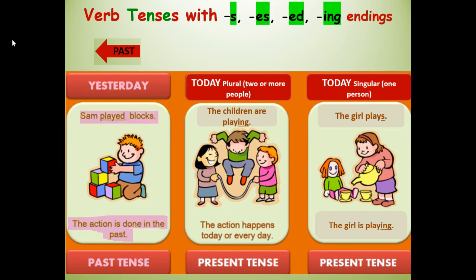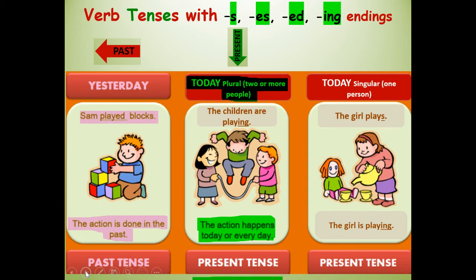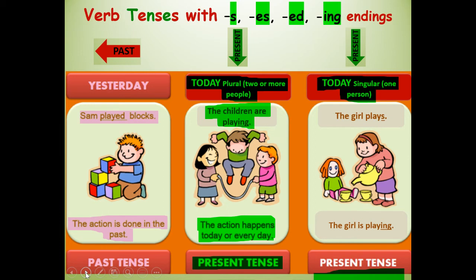The present tense is today. Plural means two or more people — the action happens today or every day. For example, present tense: the children are playing — that has the I-N-G ending. So Sam played blocks — that's yesterday. The children are playing — that's today with two or more people. And then there's the present tense with today, a singular or one person doing the action: the girl plays or the girl is playing. So we've got the past tense — it already happened — and the present tense — it's happening now — either with two or more people or with just one person.